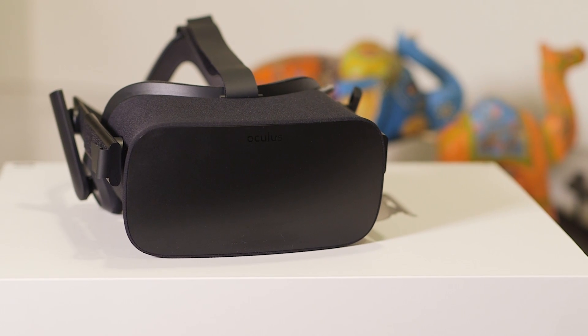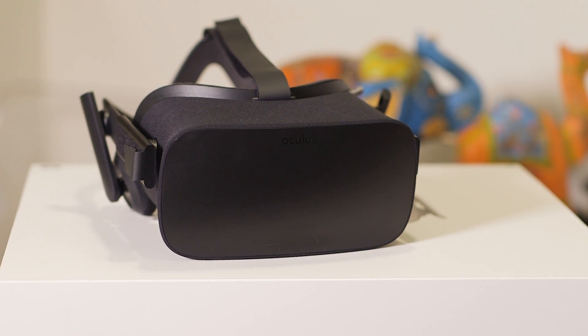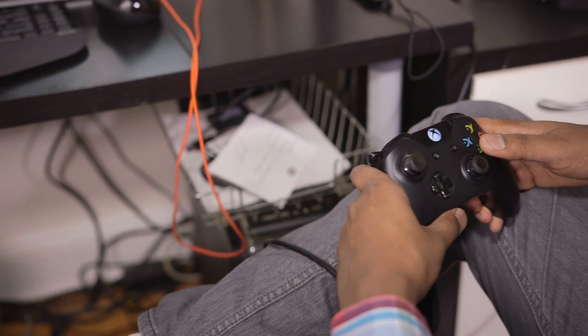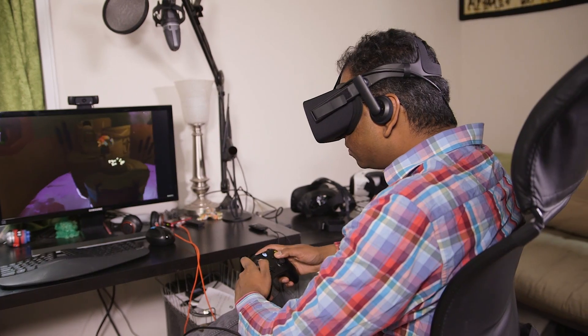You might have to upgrade your video card drivers to get everything set up. Oculus also includes an Xbox One controller and a wireless adapter which plugs into any USB port — that's your main gaming controller.